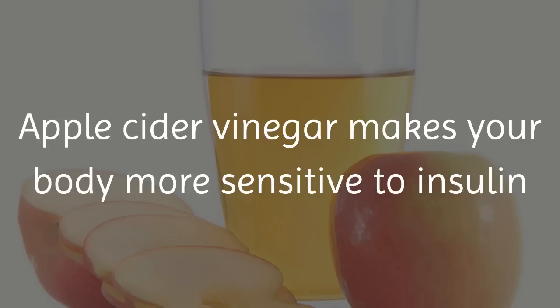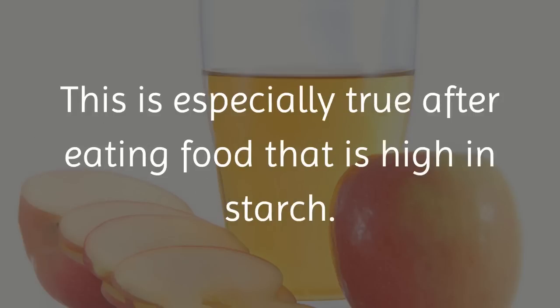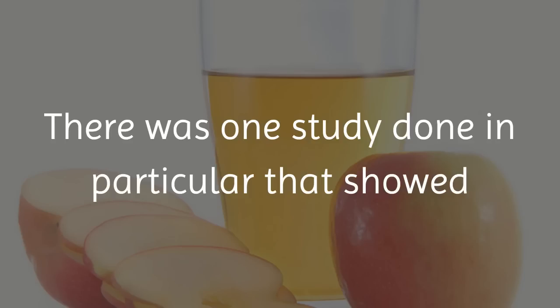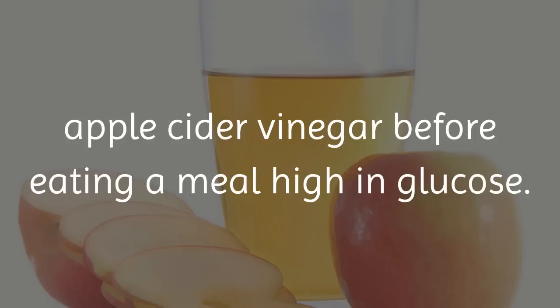Apple cider vinegar makes your body more sensitive to insulin and helps prevent your blood sugar from rising quickly. This is especially true after eating food that is high in starch. One study showed positive results with type 2 diabetics when they took apple cider vinegar before eating a meal high in glucose.